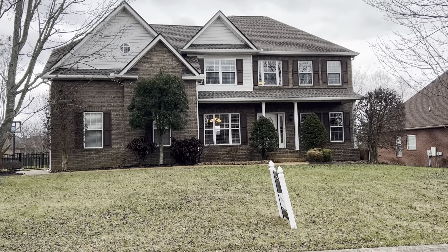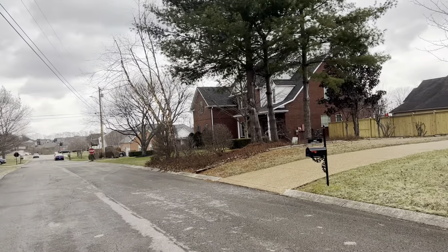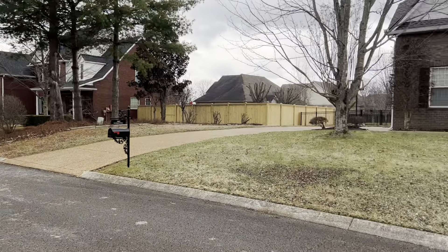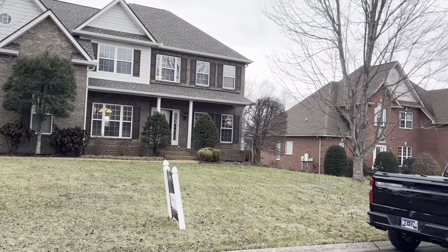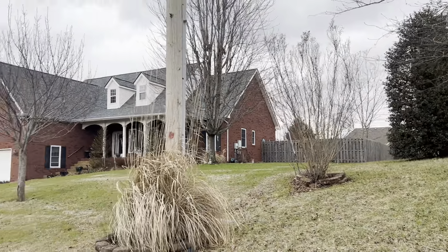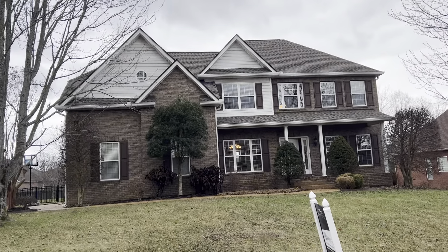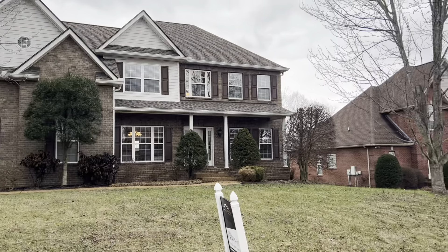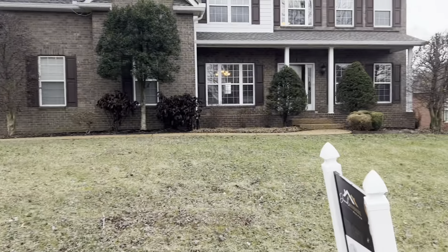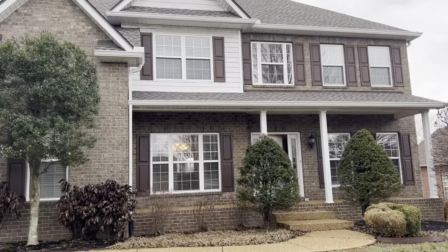Here we are at 3005 Liverpool, right here in Spring Hill slash Thompson Station. Great neighborhood, really love this neighborhood. Brick construction homes, nice big lots, quiet neighborhood. We've got snow flurries here today in Middle Tennessee, 37 with a windchill of 20-something. It's chilly outside today, but this is just such a great home. I love the contrasting brick on this home — really like that about this house a lot. So let's go inside and take a look at what 3005 Liverpool looks like on the interior.